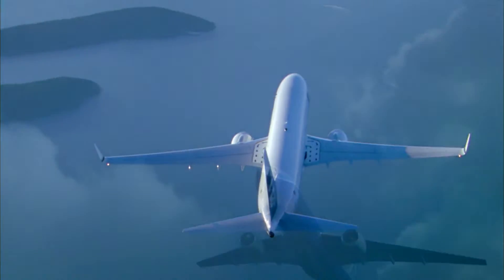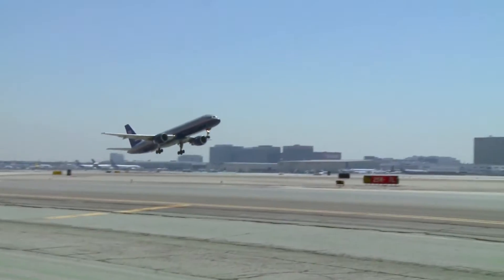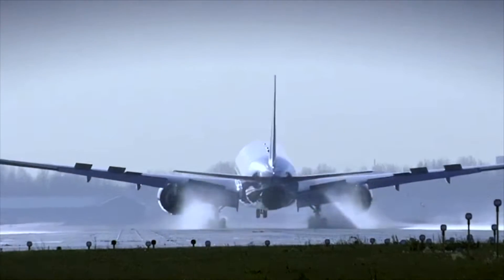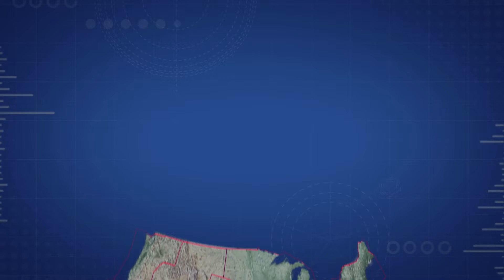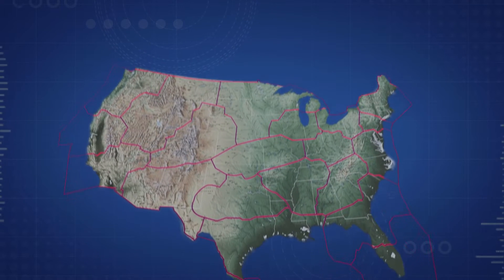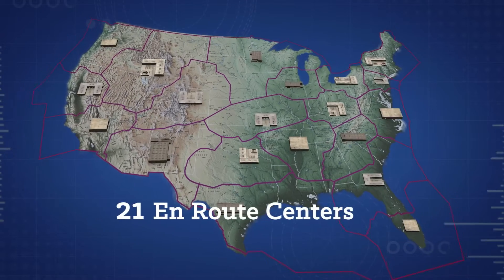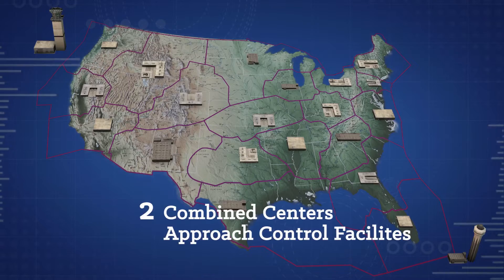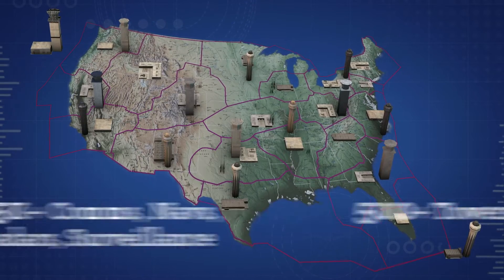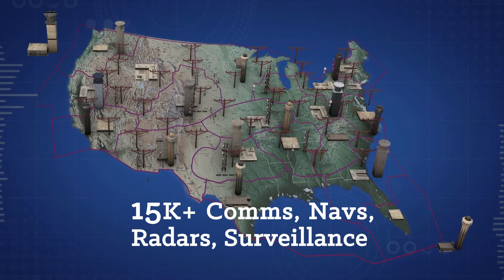On any given day, 87,000 flight operations take place throughout the U.S. airspace. The FAA ensures each of these operations is carried out in the safest and most efficient way possible, by deploying systems, equipment, and facilities numbering in the tens of thousands, including 21 enroute centers, two combined centers approach control facilities, more than 500 towers and TRACONs, and some 15,000 communication, navigation, radar, and surveillance sites.